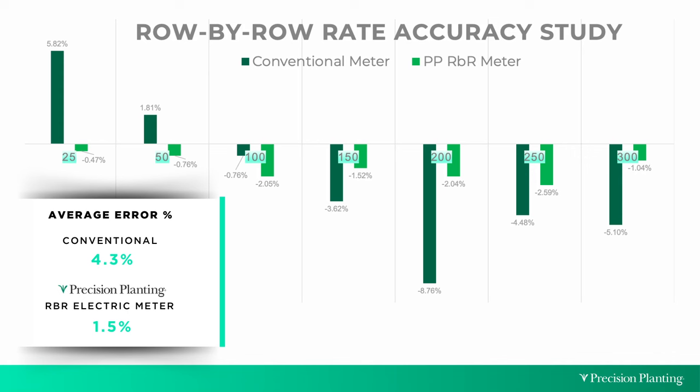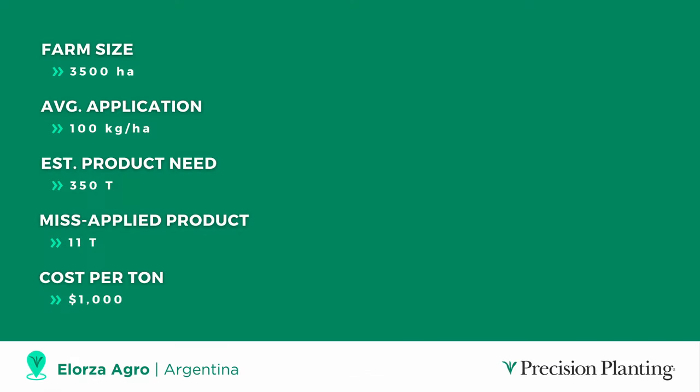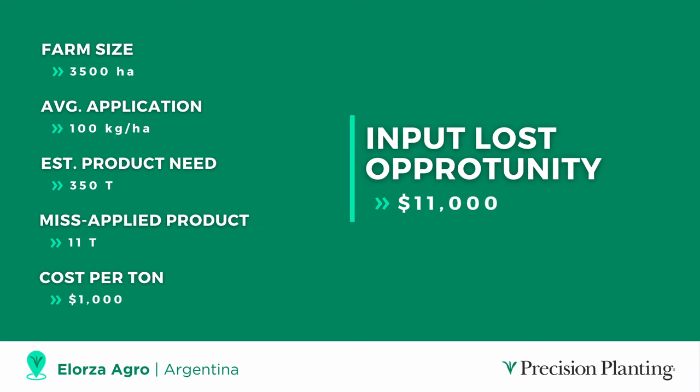We were excited to see that we achieved precision and accuracy in dry fertilizer application. At Alorsa Agro farming 3,500 hectares of corn at 100 kilos per hectare average — that's 350 tons of fertilizer. Taking that 4% versus 1% difference on precision planting equates to a 3% difference, which is 11 tons of misapplied product. If talking about urea at $1,000 per ton, that's an $11,000 opportunity — and this doesn't even account for turn compensation, swath control, and all the other performance benefits of row-by-row control.